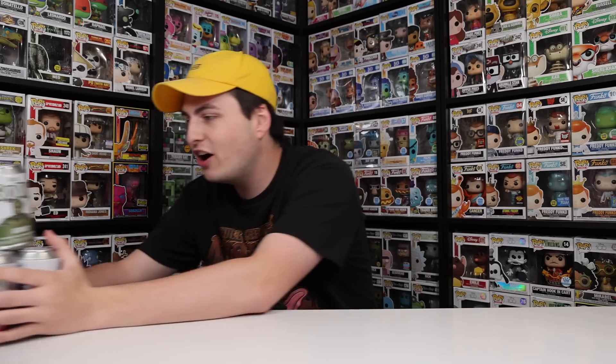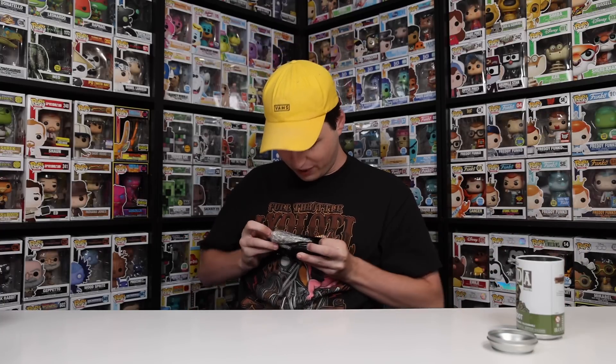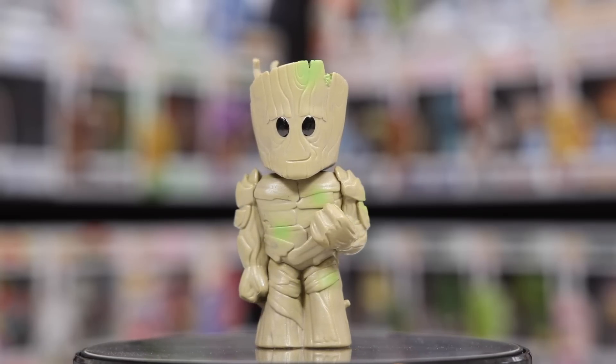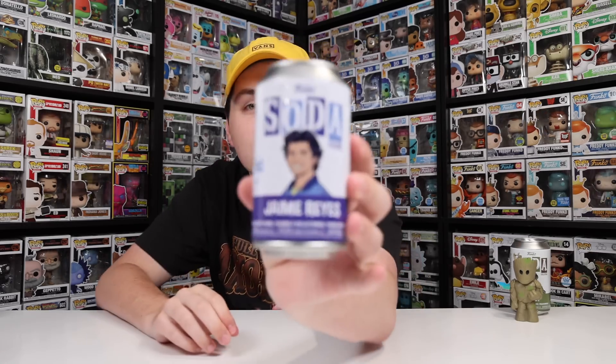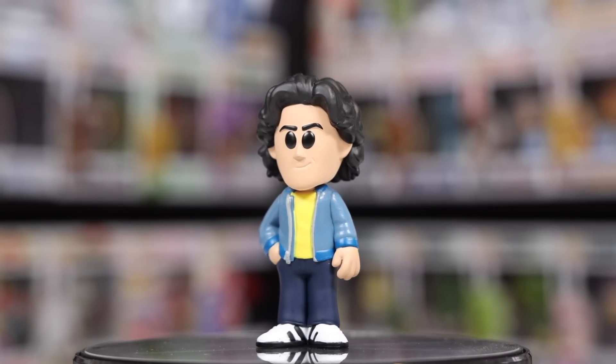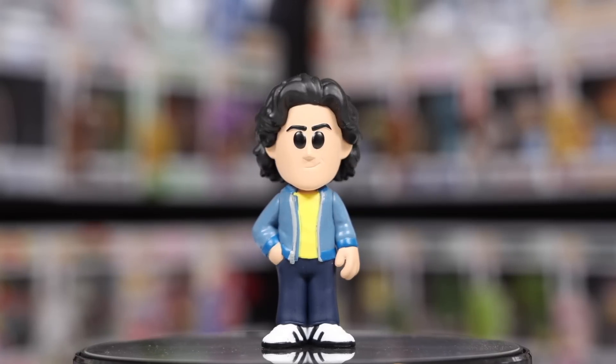Now it is time to get into the sodas. Because we have three Gurrs, I think we're going to end on him. Let's start with Groot — if you guys are curious, the chase has him holding the Guardians of the Galaxy sign in his hands. I believe they had two of them available, so I'm a little nervous we're not going to get it. Opening it up — this looks like a normal Groot to me. I am not seeing the sign in his hands. Next up, Jaime Reyes — the chase has him holding the blue beetle in his hand. This one does not have the blue. It's the common. Definitely too bad — I would like to have one of each in the collection.